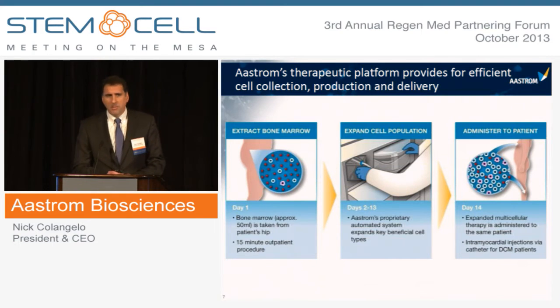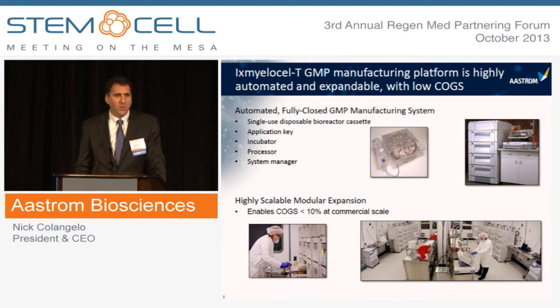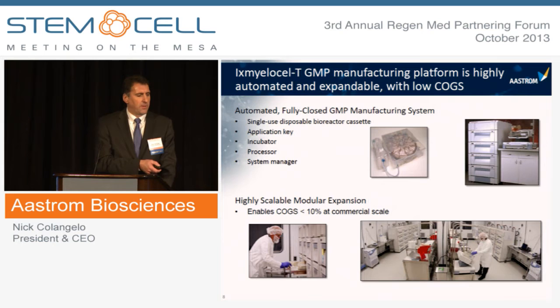It's important in looking at cell therapy platforms that they be scalable and industrializable from a pharmaceutical perspective, that there's a clear and compelling commercial opportunity, and that robust clinical results are being generated. We believe we have all of those factors. We have a very efficient cell collection, production, and delivery platform. We take a small sample of bone marrow in a 15-minute outpatient procedure. The bone marrow is sent to our manufacturing facilities in Ann Arbor, Michigan, where cells are expanded using a single-use disposable bioreactor cassette that is part of a fully-closed, automated GMP manufacturing system — highly scalable to meet future production demand and to achieve cost of goods sold on par with other biologic products.